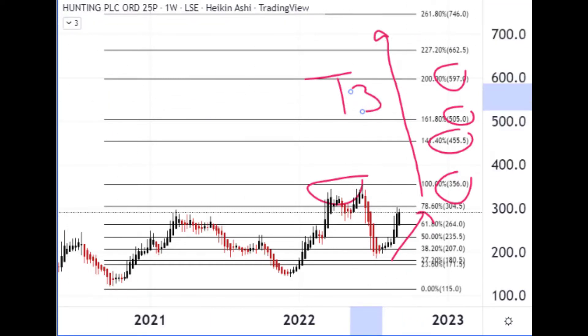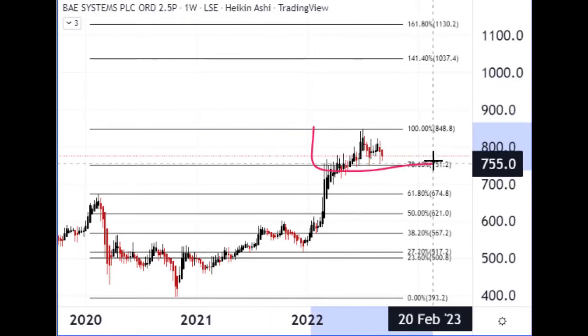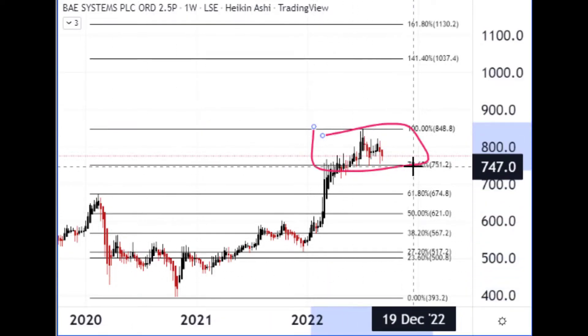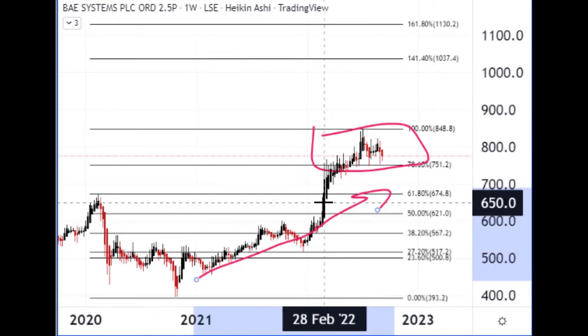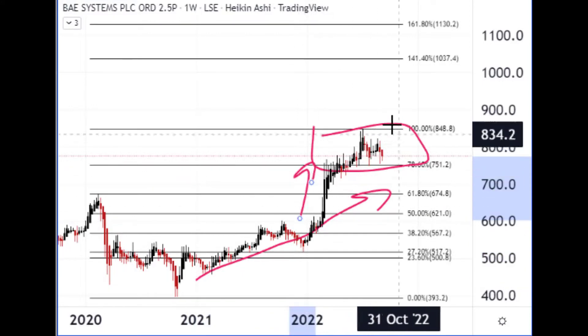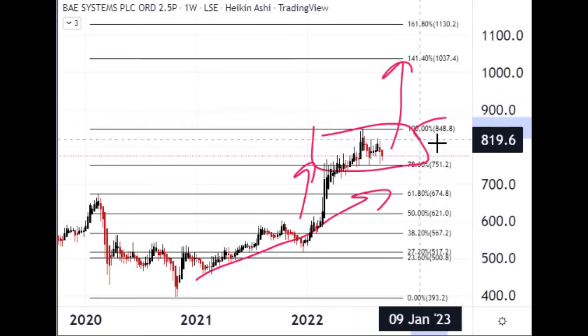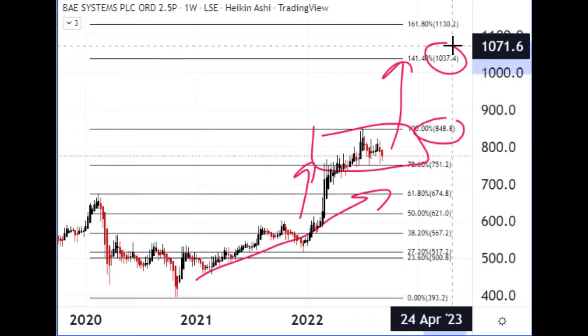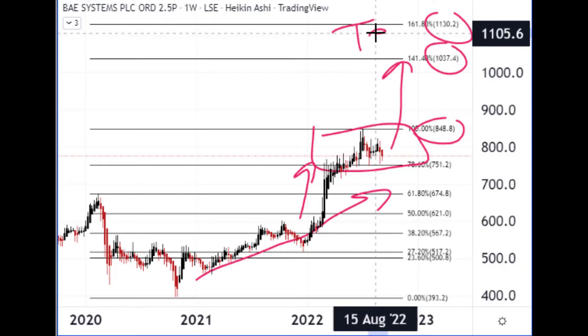Number nine needs no introduction — like BP, you've probably heard of them. They are the aerospace and defence company BAE Systems. As you can see by the stock price, it's gone a bit sideways for most of this year after a good run-up, especially after the news of the Ukraine-Russia conflict. If it can consolidate and then break up through that 848–850 zone, then just over 1000 and then 1130 could be the next targets to pick off.